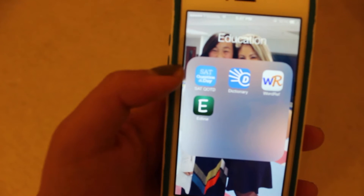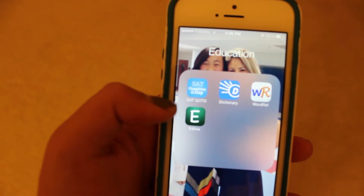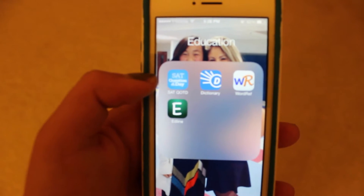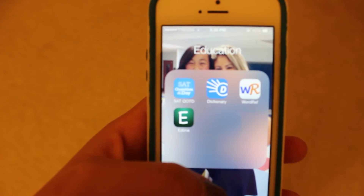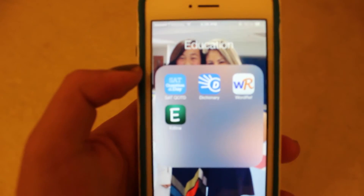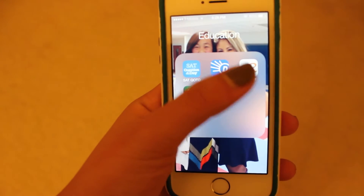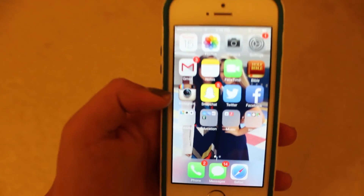Then in the Education folder I have SAT Question of the Day, Dictionary, Word Reference, and Edline. Edline is what we use to check our grades. SAT Question of the Day is pretty self-explanatory — you get one SAT question every day. I don't use Dictionary.com as much, but every once in a while I need to look up a word. And Word Reference is great for translating — if you guys are in any foreign language class, you should definitely download it because it will save your life when you're trying to translate things.